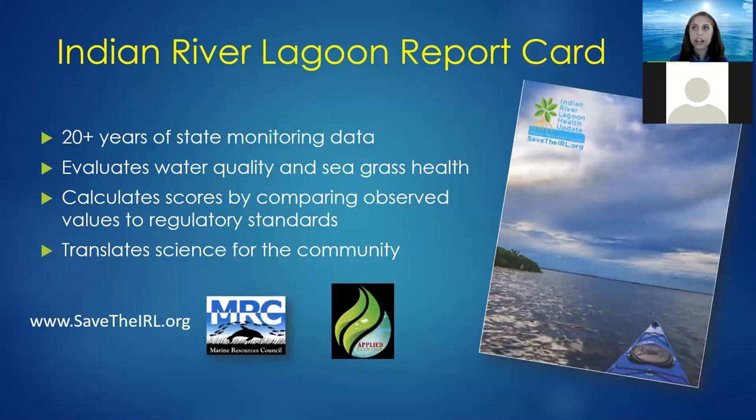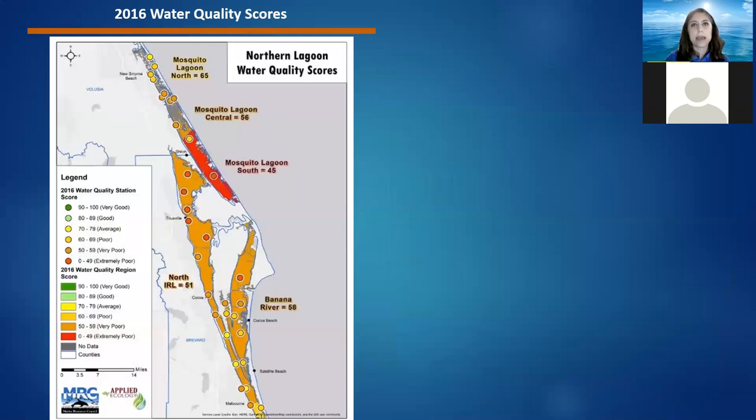The Marine Resources Council does a lot with water quality monitoring, including creating the Indian River Lagoon report card — a user-friendly health update based on over 20 years of state monitoring data, evaluating water quality and seagrass health compared to regulatory standards. In 2016 we had that massive super bloom, which resulted in very poor water quality scores throughout the northern portion of the lagoon. Each dot is a sampling location extrapolated out into a full color for those bodies of water — the Mosquito Lagoon and Banana River were all doing quite poor.